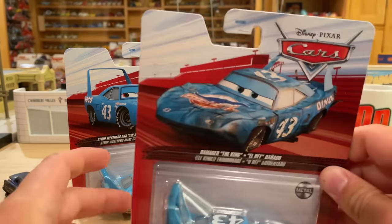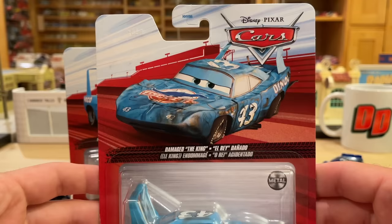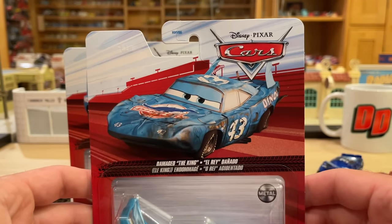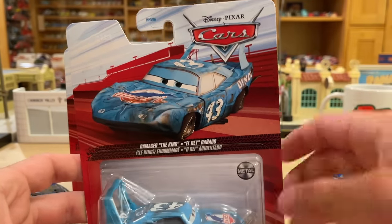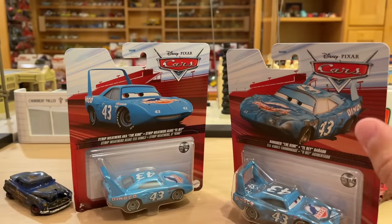They probably saw my video and were like, yeah, we'll show him. Anyway, this guy came out of 2022 Singles Case H, which I just unboxed — I'll leave the link for that in the description below and a card suggestion pop-up in the top right-hand corner. It's actually the best case of the year. It had a lot of good stuff. They even re-released the Chase piece, which they're not supposed to do, but it's 2022 — anything goes.